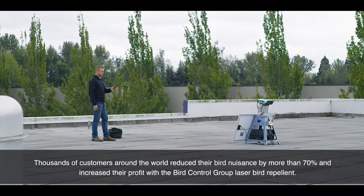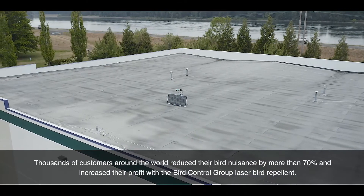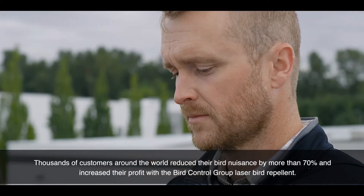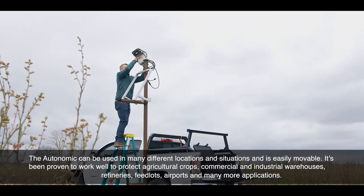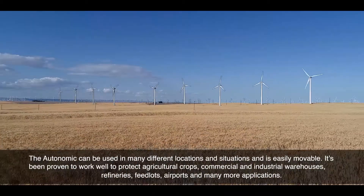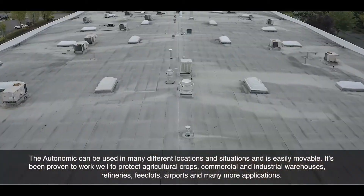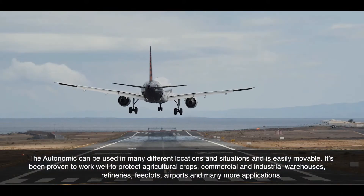Thousands of customers around the world have reduced their bird nuisance by more than 70% and increased their profit with the Bird Control Group Laser Bird Repellent. The Autonomic can be used in many different locations and situations and is easily movable. It's been proven to protect agricultural crops, commercial and industrial warehouses, refineries, feedlots, airports, and many more applications.